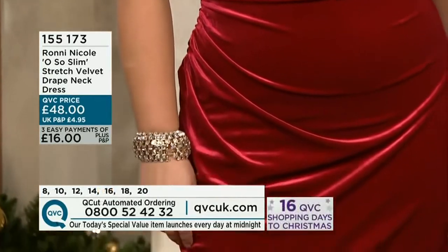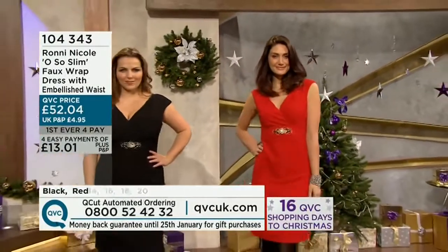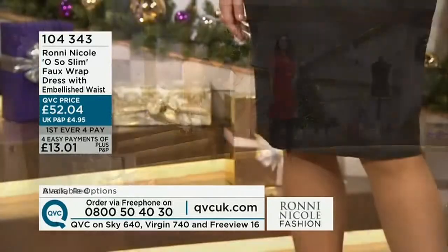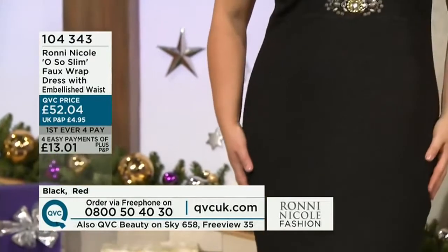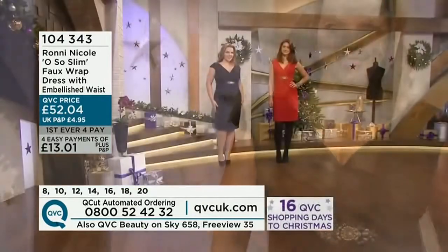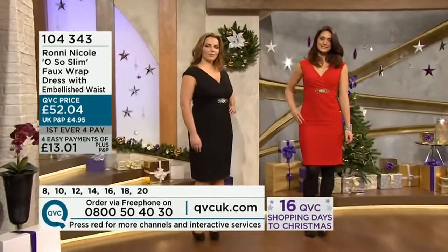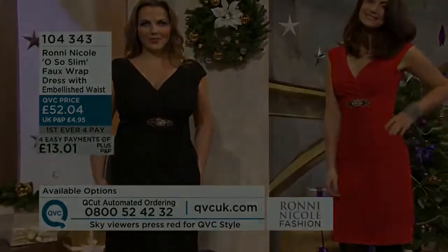We have four easy payments of £13.01, so you only pay £13.01 today plus £4.95 P&P, and we send it out straight away — you'll have it in three to five working days. The other easy payments come off your card in 30-day intervals, spreading the cost across a number of months, and we're not charging you any interest. You have until the 25th of January to send it back if it doesn't fit or you don't like it. Item number 104-343. Go for your high street size — it's a nice easy zip, just undo it and step in.